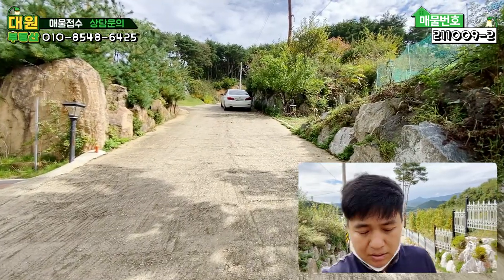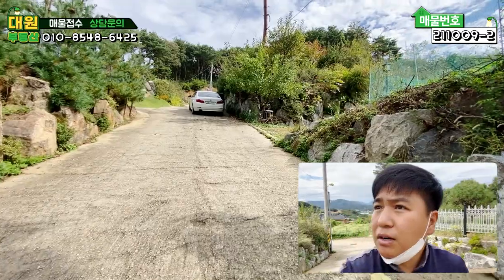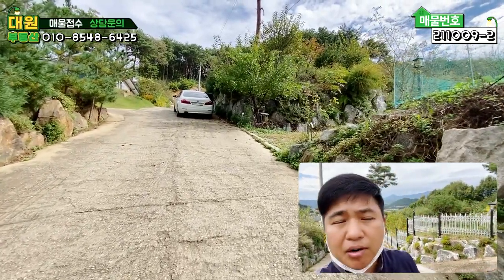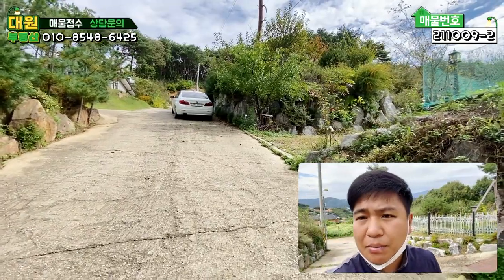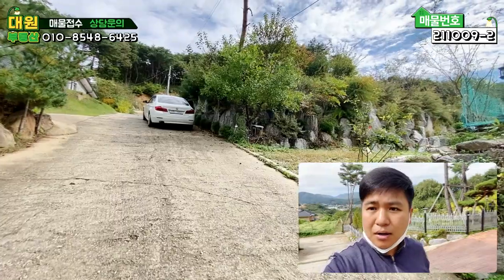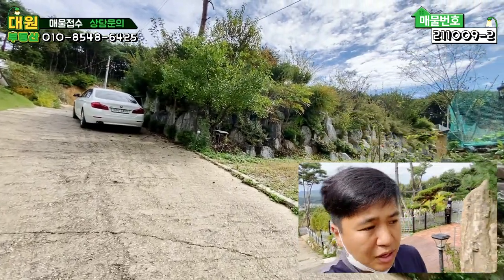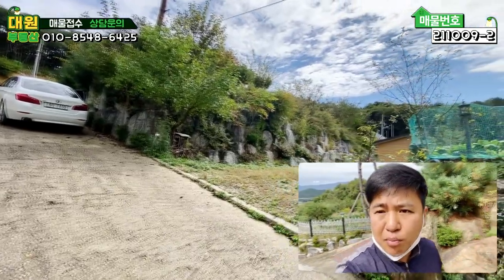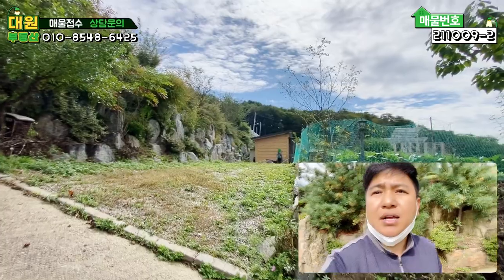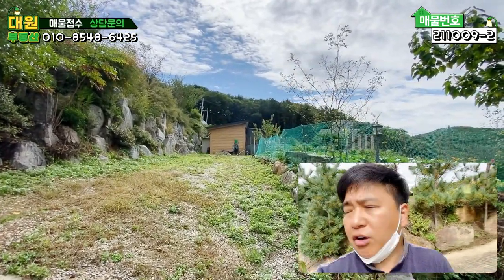안녕하세요, KM입니다. 오늘은 1억대 중반에 아담한 2nd house를 소개시켜 드릴 거고요. 농막이나 근생이 아닙니다. 안타깝지만 주택으로 준공이 나 있기 때문에 주택수에 포함이 된다는 거 참고하시면 될 것 같습니다. 정면에 보이시는 아담한 주택 되겠습니다.